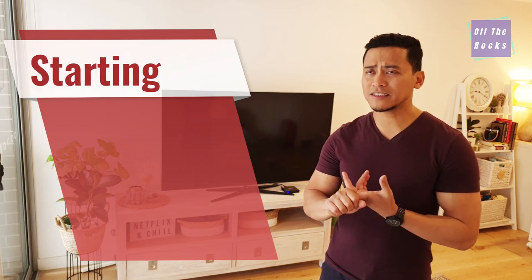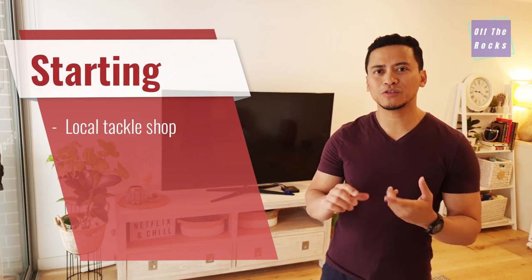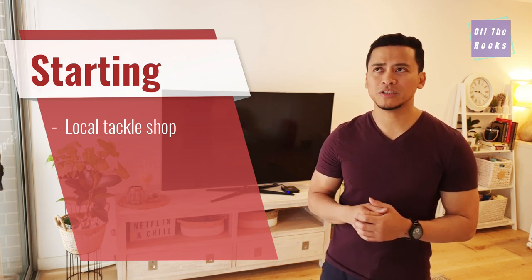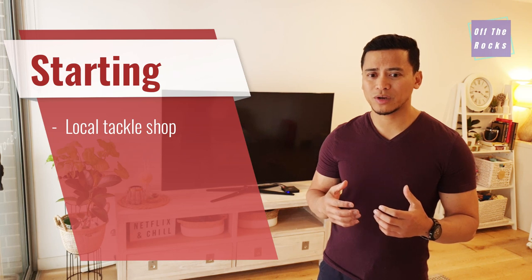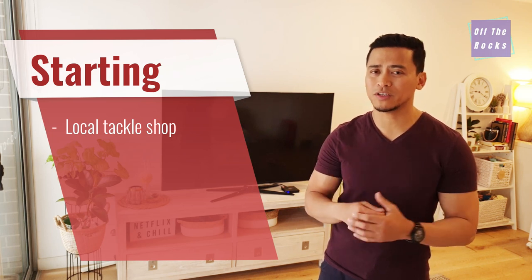For starters, I think when starting your fishing hobby, go to your local tackle shop. Go there, ask a bunch of questions, get to know them, support them, and buy some things from them. It's a great way to understand fishing because they are always willing to help, and you're also supporting the local business.